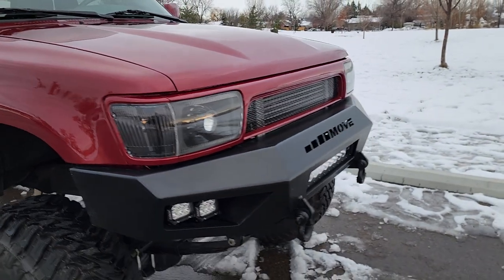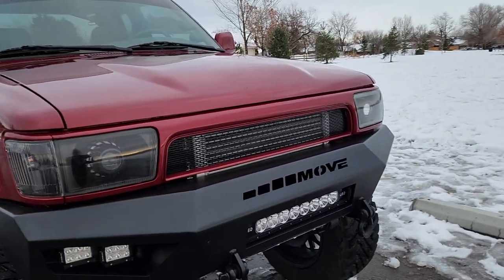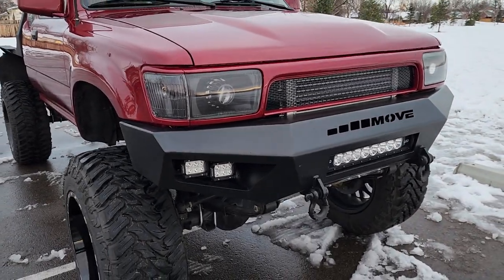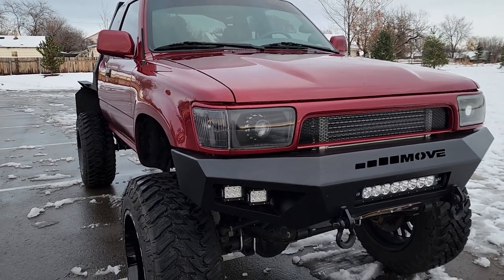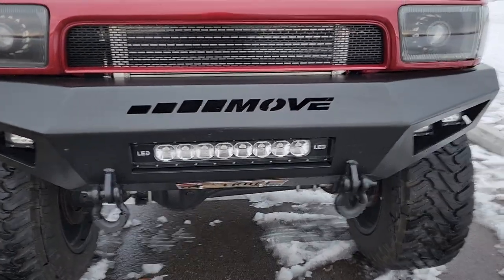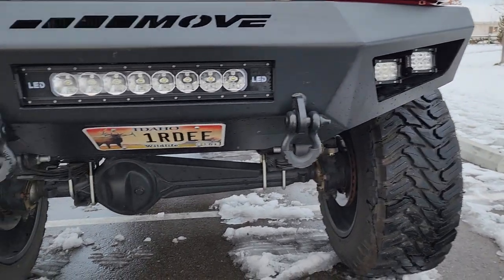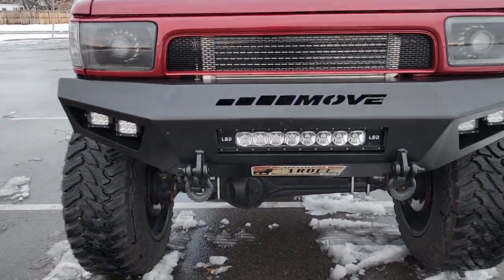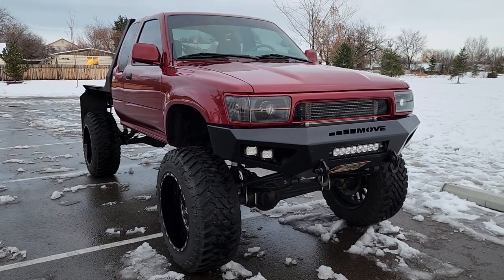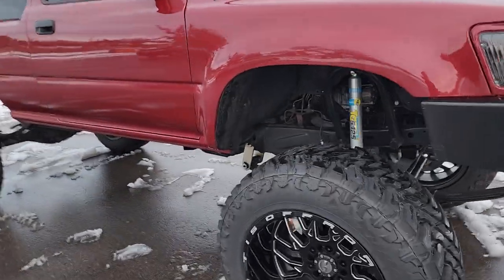The front end is actually a 4Runner conversion — everything from the core support all the way out has been replaced, which really adds a nice look to the front end. There's a really nice plate-style front bumper, a 24-inch LED bar in the front, two pods on either side, and a couple of D-rings. Really really clean looking setup with good high clearance — looks beefy, really clean.